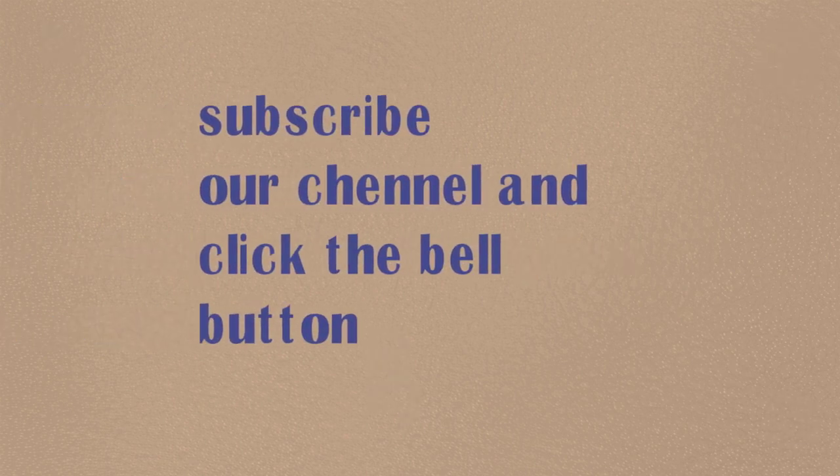Subscribe to our channel and click the bell button. Thanks for watching.